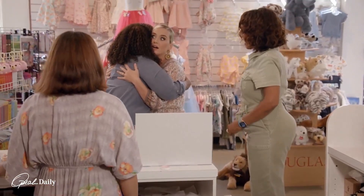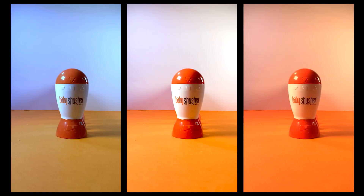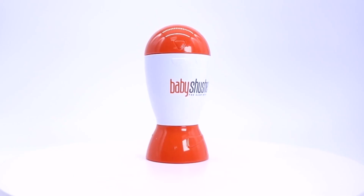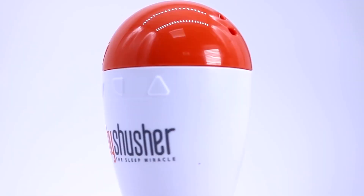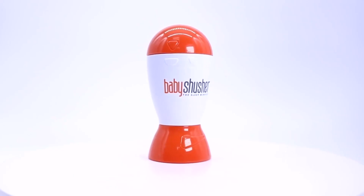Sleep-deprived parents, rejoice! Say hello to the Baby Shush Your Sleep Miracle Sound Machine. This nifty device mimics the soothing shushing sound that babies find oh so comforting. Just set the timer, adjust the volume, and watch the magic happen. It creates a serene environment that gently lulls your little one into a deep slumber. It's a true sleep miracle for both babies and tired parents.